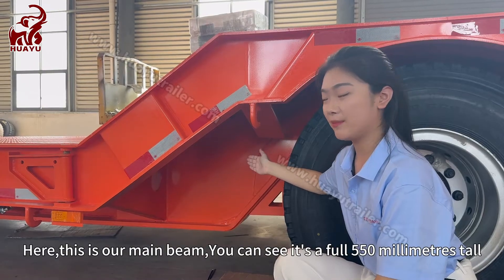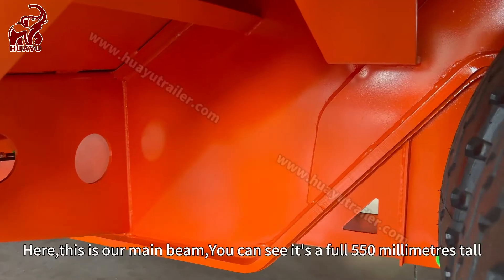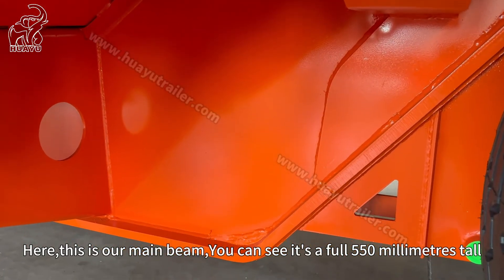Here, this is our main beam. You can see it's a full 550 millimeters tall.